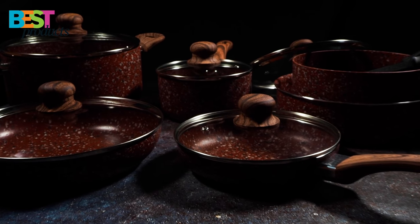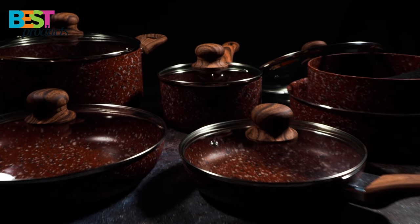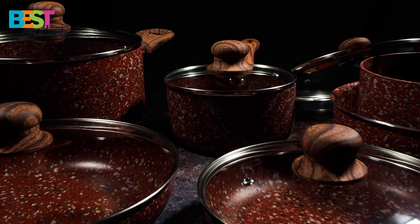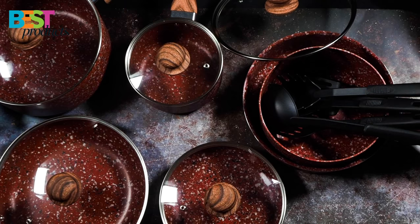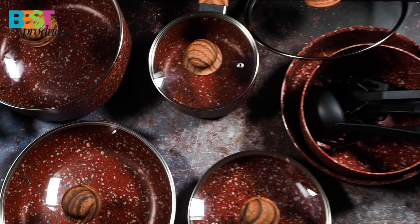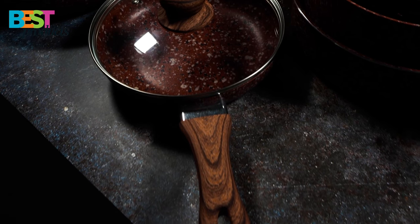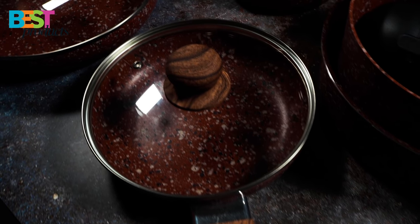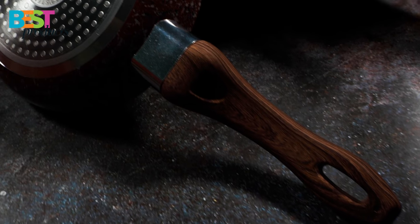The Red Granite Non-Stick Cookware Set is delicately made, taking both beauty and practicality into consideration. Easy to clean, good for everyday cooking, and fit for kitchens of every size. The set includes two fry pans, two saucepans, one stock pot, and five useful kitchen utensils, satisfying all-around cooking needs.